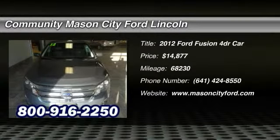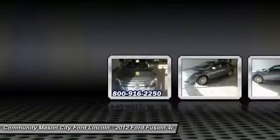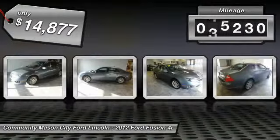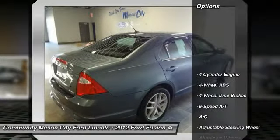The 2012 Ford Fusion. You can have both impressive power and great economy in a Fusion, and it is priced below $15,000. This vehicle has less than 70,000 miles. Here are some of this vehicle's great options.